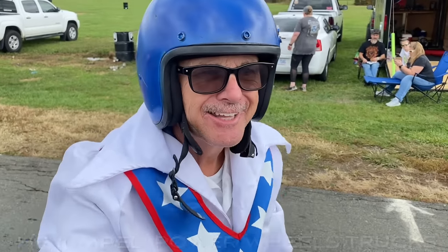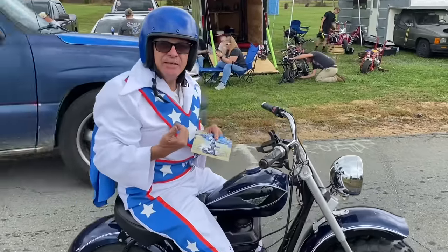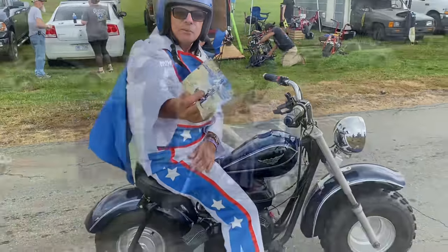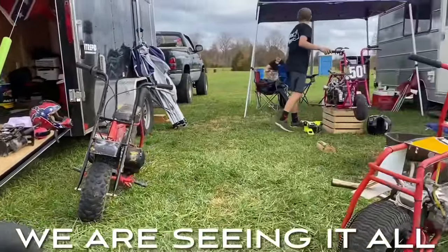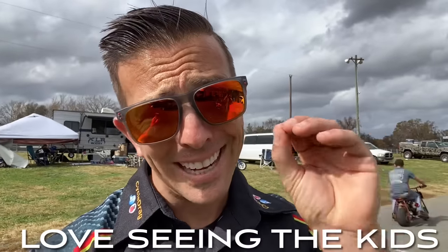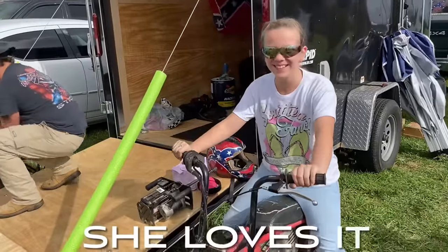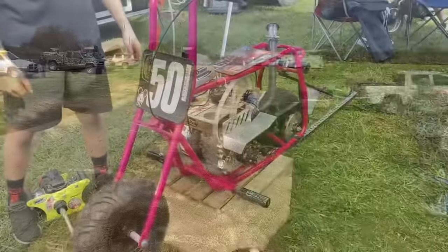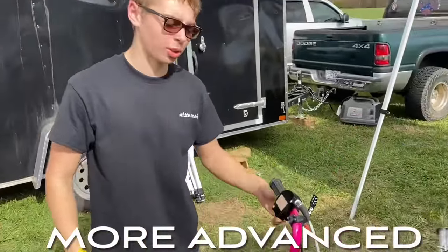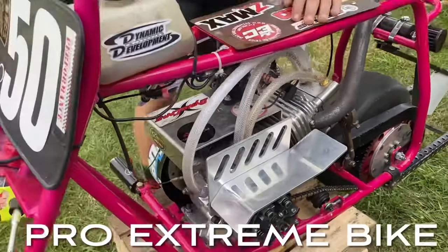I've got to believe this is living out your childhood, right? I haven't done this in 30 years — I brought it back. Here's something I'd really like to see, and that is the kids on these bikes. Having fun? What class do we have over here? Pro Extreme. What's your best ET? 9.6. With that chassis.